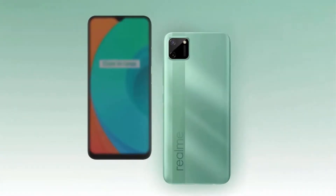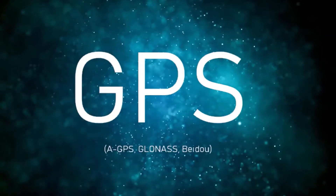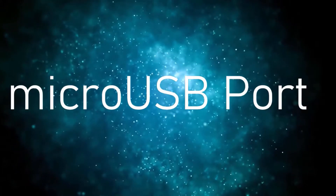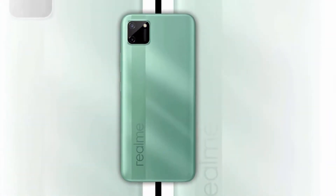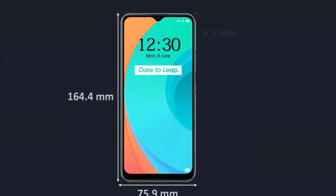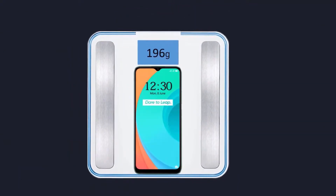The connectivity options include 4G, Wi-Fi, Bluetooth 5.0, GPS, 3.5mm headphone jack, and a micro USB charging port. The physical dimensions measure at 164.4 by 75.9 by 9.1 millimeters and it weighs around 196 grams.